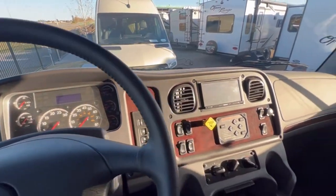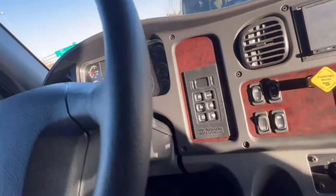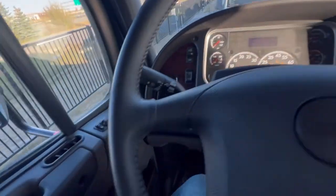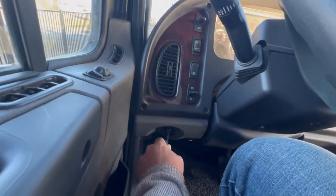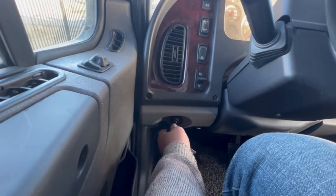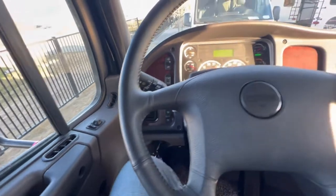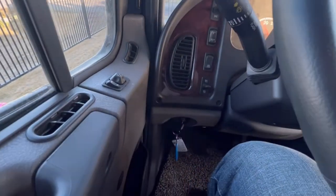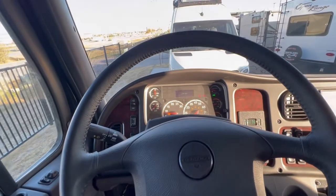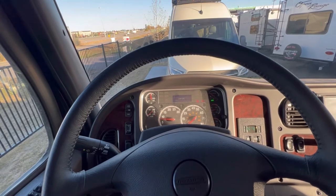Let's have a look at the cab first. One thing that threw me off is finding where you put the keys — it's way down here. So if you buy a Seneca, your key goes down here. When you get in, it has air, so we're going to have to wait for that air to pressurize.